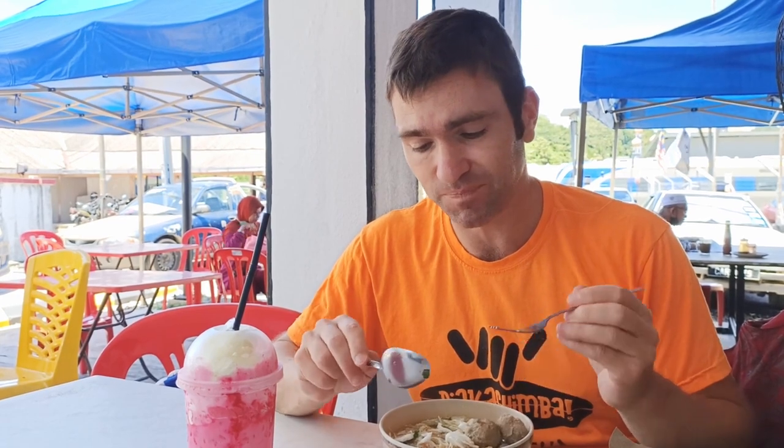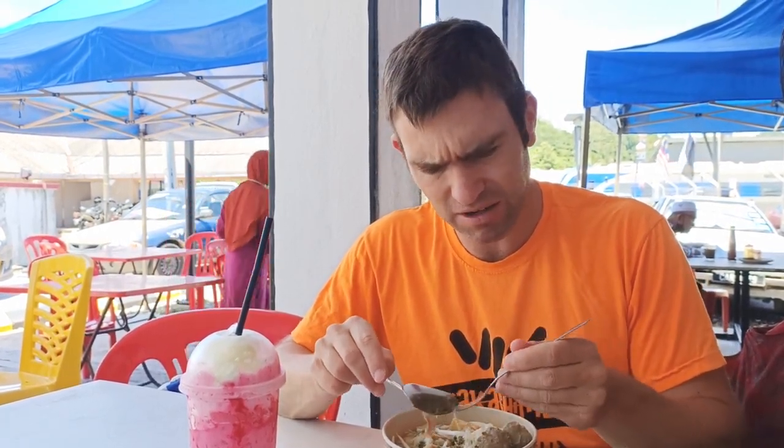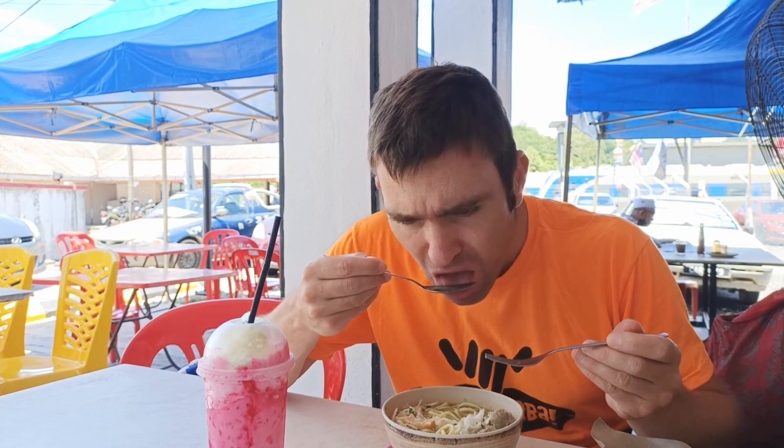So this is the Bakso. There's cabbage in here, meatballs - all you need to do is put meatballs onto a dish and it's always going to be a winner for me. There are fried onion bits as well, and noodles. We've really enjoyed Bakso in Malaysia - it's just a really nice, comfortable, easy food to eat. It comes in a broth, probably a meat broth, so it's quite salty. So far a great start for Kuala Lipis.